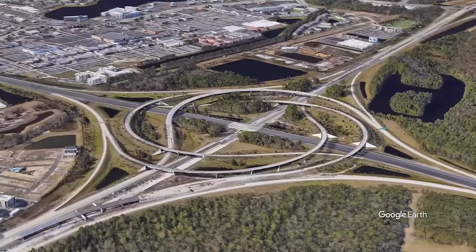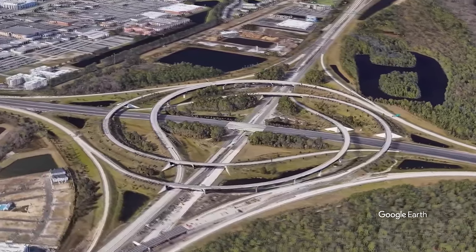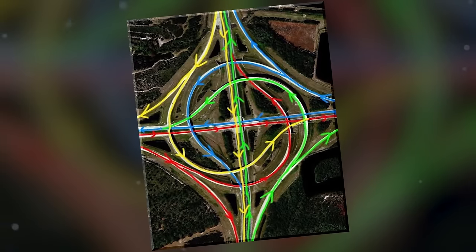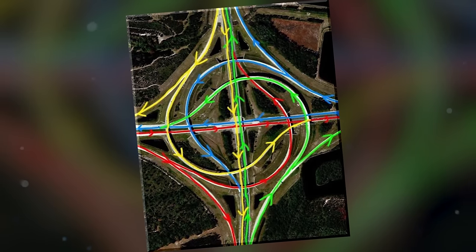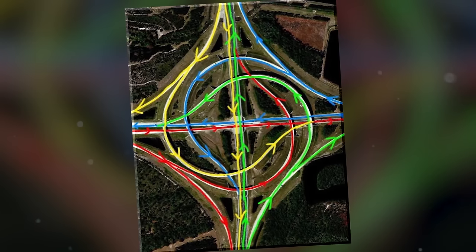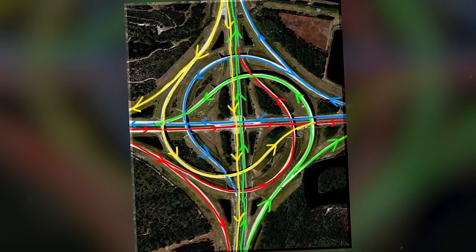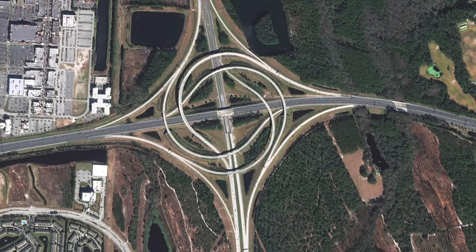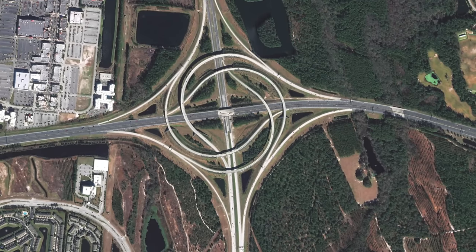This unique form of interchange first came about in the mid-20th century as a response to increasing urban traffic congestion. The first turbine interchange is believed to have been constructed in France in the 1970s. Since then, turbine interchanges have been built in various countries around the world, particularly in densely populated urban areas, and the design has gone international.